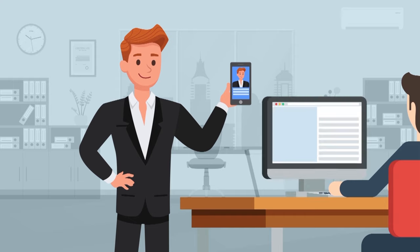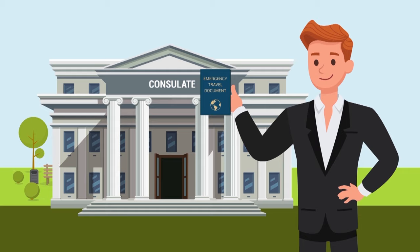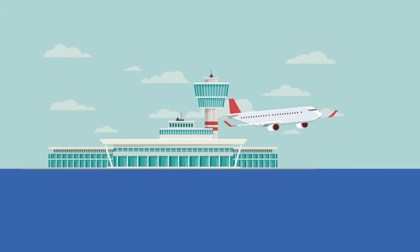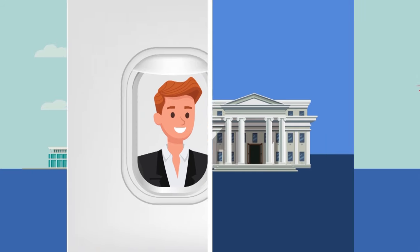After authenticating Peter's identity against the app, the consulate immediately issued Peter the emergency travel document he needed to continue his trip. The whole process was efficient, cost-effective, and hassle-free for both Peter and his government.